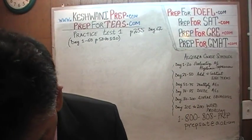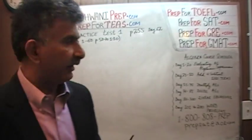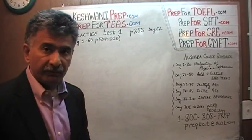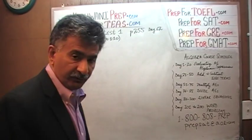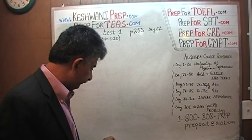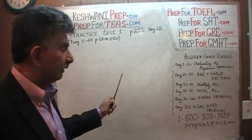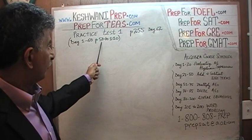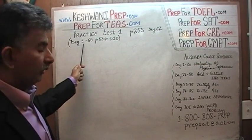The problems we are about to solve are on page number 255. Today's ILS number 62. We are in the process of solving problems from the practice exam, practice test number one. We have already solved all the exercises — all the math problems given in exercises on pages 50 through 110. We did those problems already on day one through 60.